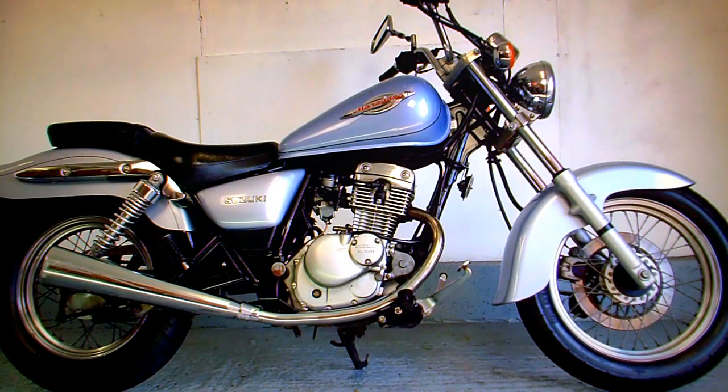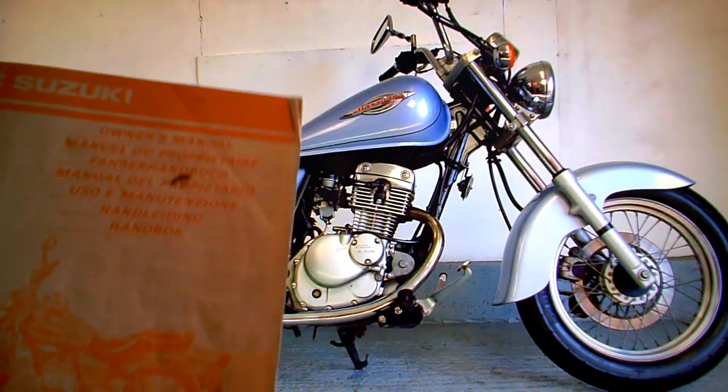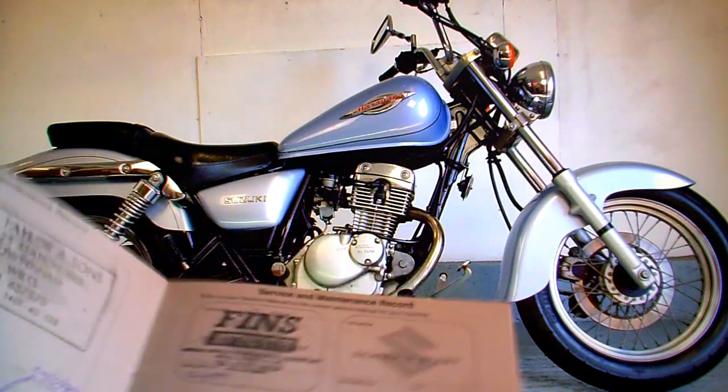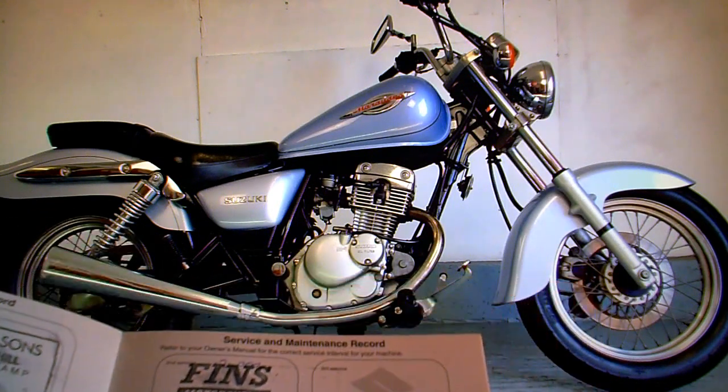Suzuki GZ125 Marauder for sale on eBay. In the paperwork it has a V5 registration document. It's got an owner's manual. It's got a service book with the last stamp at 12,400 miles.